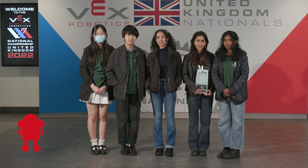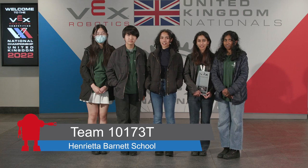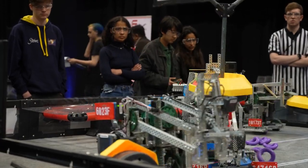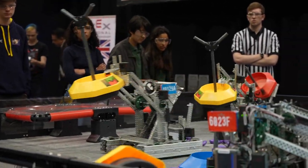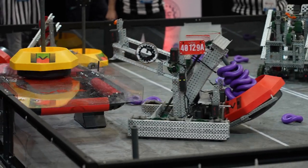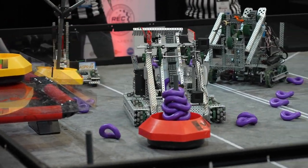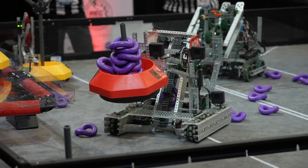We are here for the Robotics Nationals and it's the most exciting opportunity for us yet because this is our first year in VEX Robotics and we think we're really proud of ourselves for getting all this way. Every year the students have a different engineering challenge — this might involve lifting things, moving things, shooting balls, and this year it's a lot about lifting mobile goals onto a platform and then trying to balance on that platform. There are lots of engineering challenges involved in this year's game.